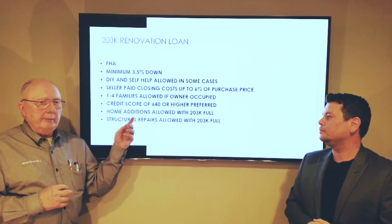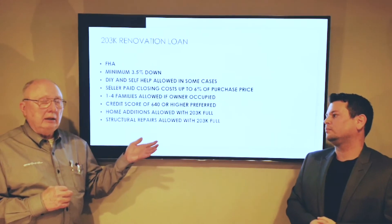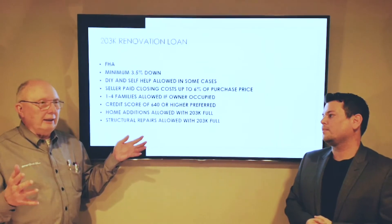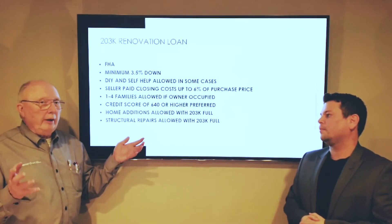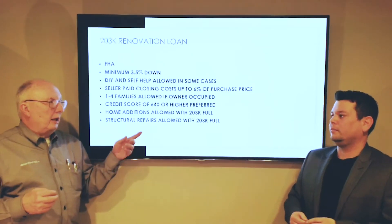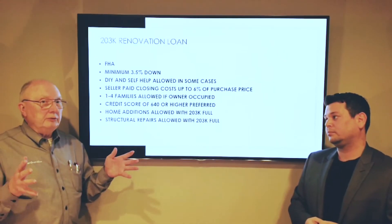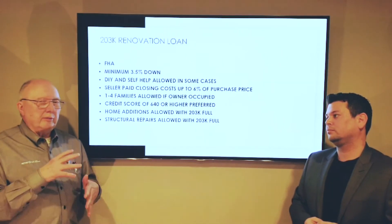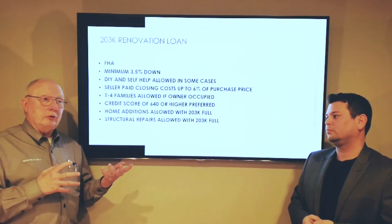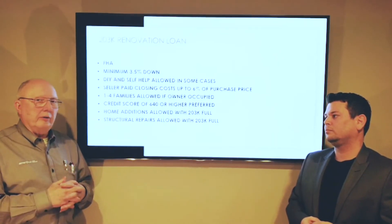In the 203k limited, you're going to get two draws. You get one about 10 days after you close for half the money — you can give that to the contractor, he can start work the day of close and just won't get paid for 10 days. You have six months to do the work, and when the whole job's done, you get the other check. Under the standard or full, there's no money up front. You get up to five draws — 20% each minus a 10% holdback to keep the contractor honest and on the job — until it's done, again within six months.